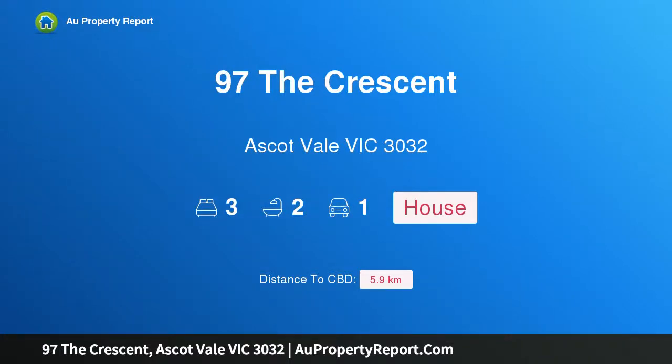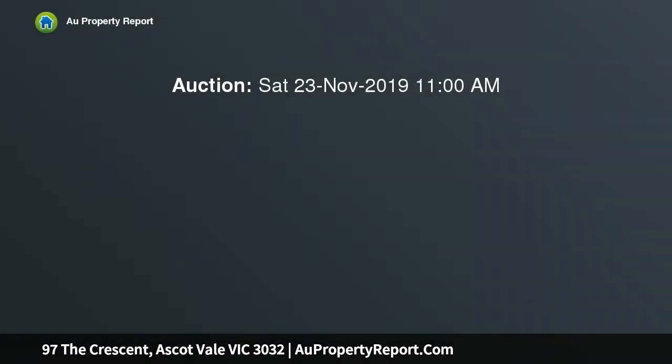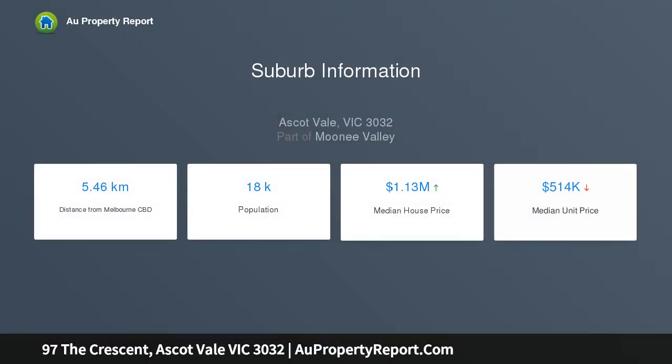Hi, I am glad to introduce property 97 The Crescent, Ascot Vale, Victoria 3032 — something special on Rothwell Hill. An unexpected discovery of exquisite individual character, this beautifully renovated three bedroom, two bathroom Victorian is a sublimely inspired and sunlit home featuring an exceptional floor plan, entertainer's sanctuary, and coveted Rothwell Hill position.